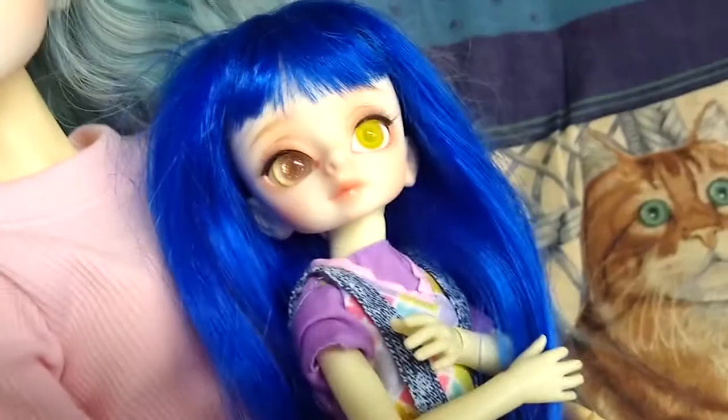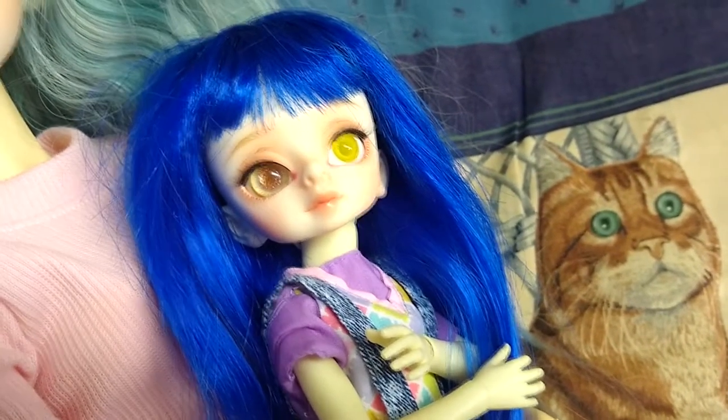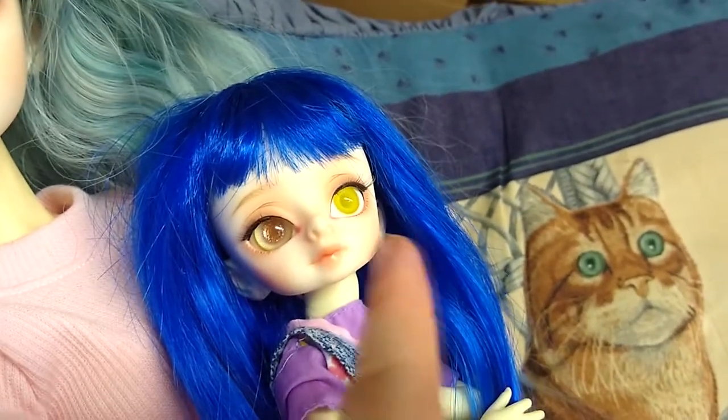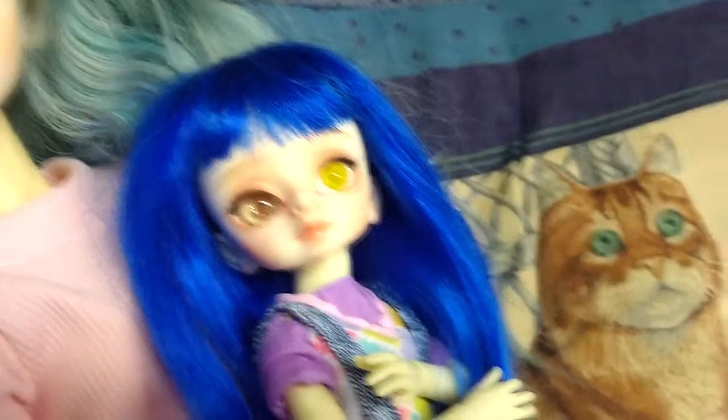Verdict on the eyes: I checked my order and everything matches up. They just accidentally wrote 12 millimeter on the box instead of 16 millimeter, but they are the correct size.